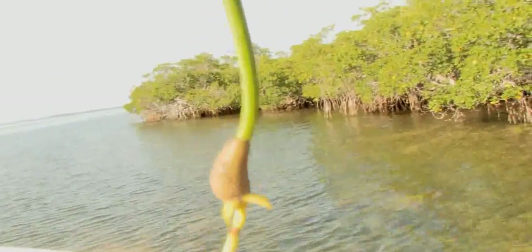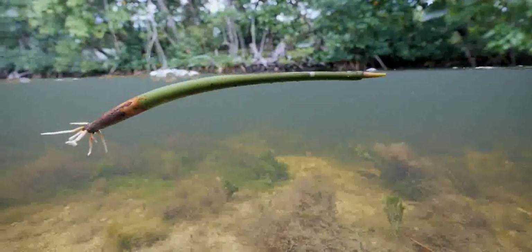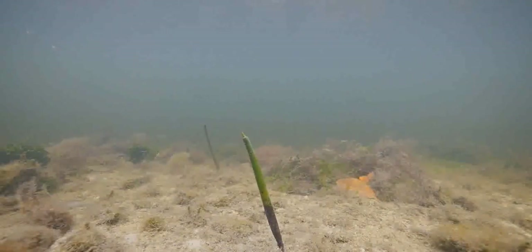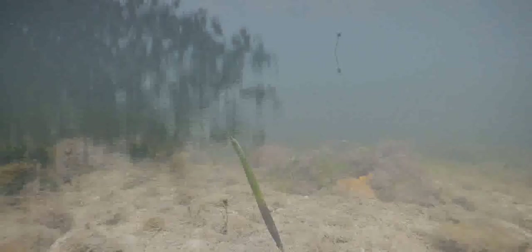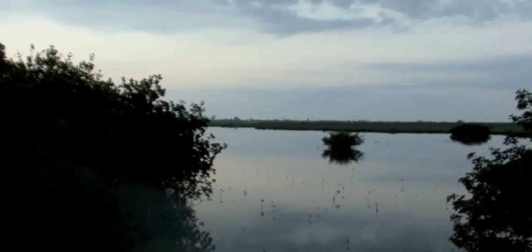When a red mangrove seedling—known as a propagule and resembling a large green bean—drops from the tree, it can float in ocean currents for up to a year before attaching to substrate. This propagation technique is like a dandelion seed scattered to the wind, affording the species a better chance at successful widespread dispersal.